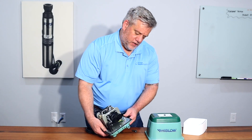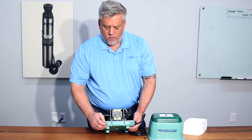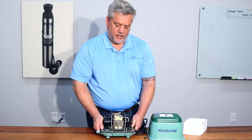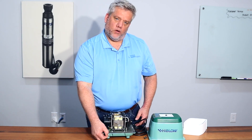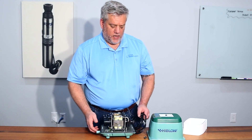Another feature on these is on the side there is a screw where a barb goes. Every unit we sell comes with a barb, and that's so you can hook up your alarm air hose to it. If you don't need it, you just leave the screw in there. So it's an option that's available.